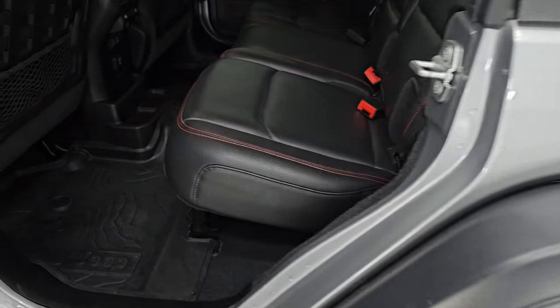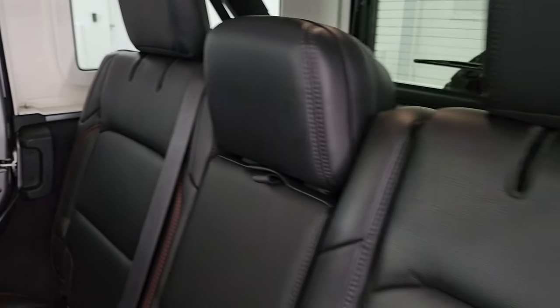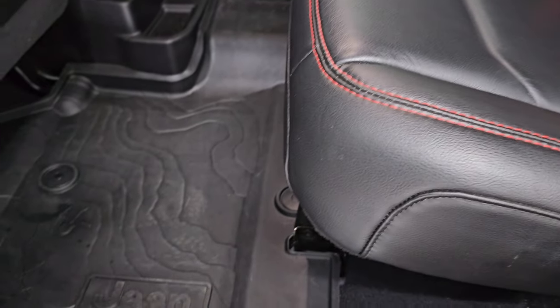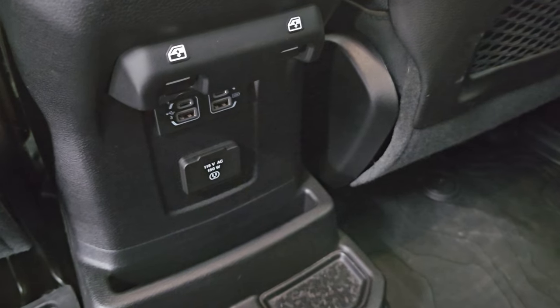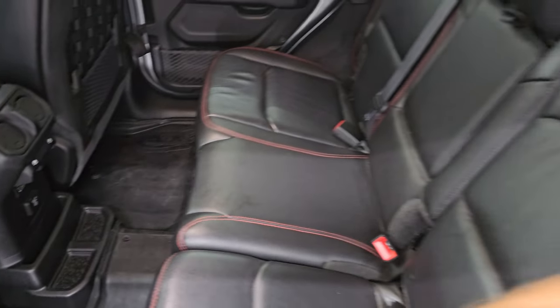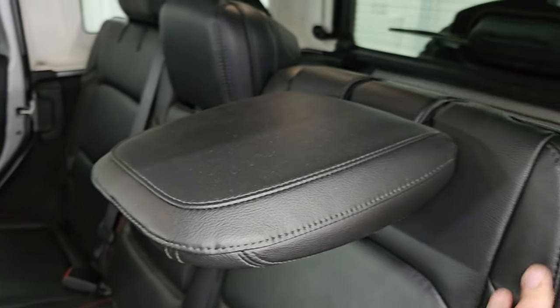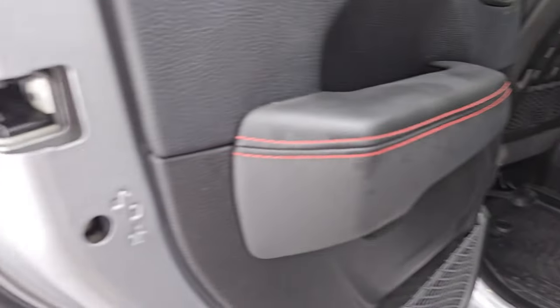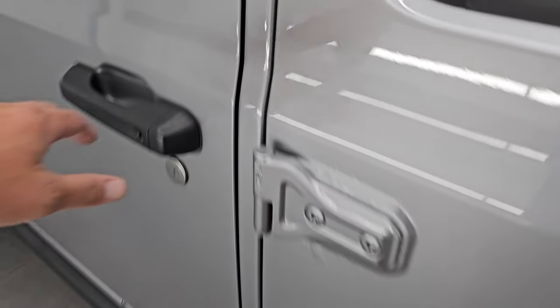Taking a quick look at the back seats — they are in excellent condition, no rips or tears back here. It does have the latch child safety system for car seats. These seats fold down pretty nice and flat. You get the topographical all-weather floor mats back here. You also have two USBs, two USB-Cs, and a 115-volt 150-watt plug-in. It smells very clean inside this Jeep — I don't think it's ever been smoked in. The inside and bottoms of the doors all look really good, and it looks like it's been rust-proofed.